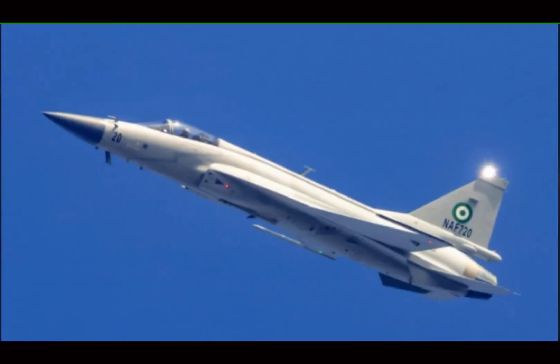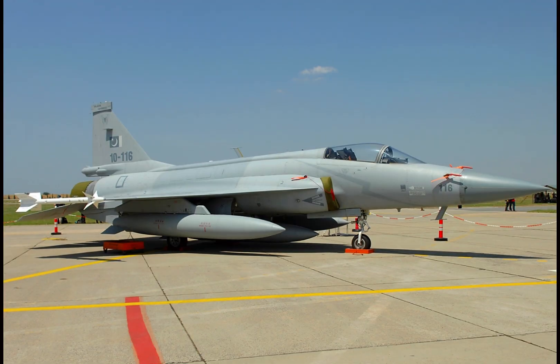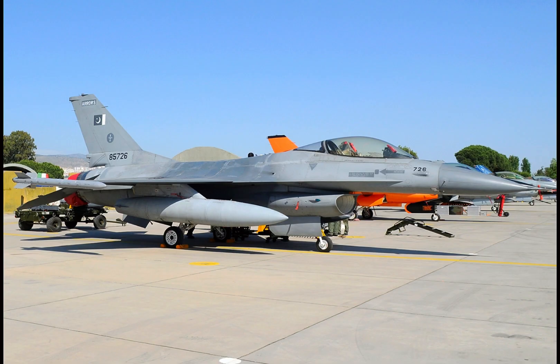Let's delve into the nuts and bolts of the JF-17 Thunder. The JF-17 had its first flight in 2003 and was inducted into the Pakistan Air Force (PAF) by 2007. Its primary purpose? A multi-role fighter, capable of air superiority, ground attack, and even maritime strike operations.